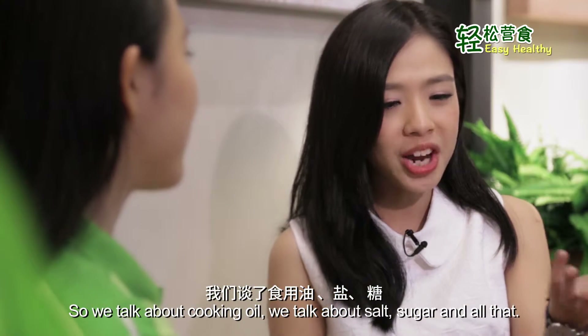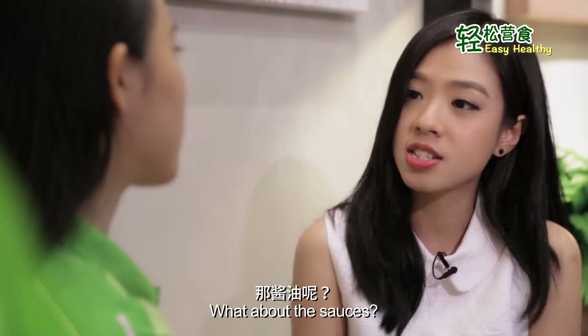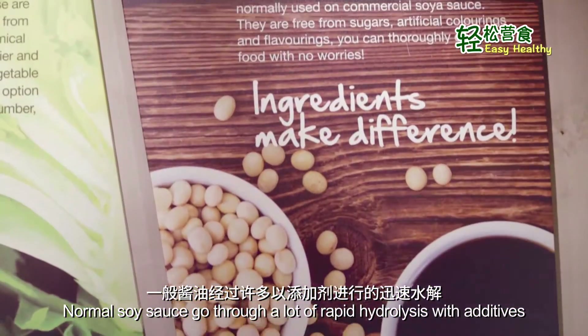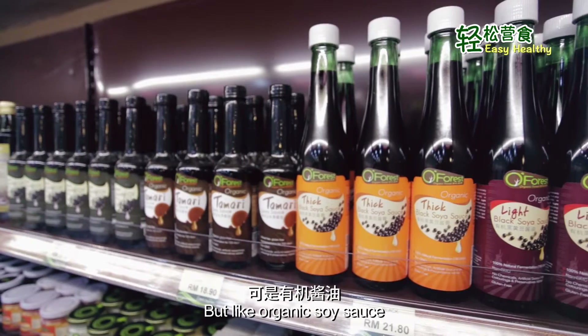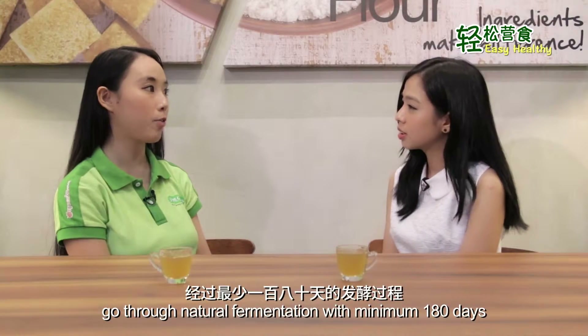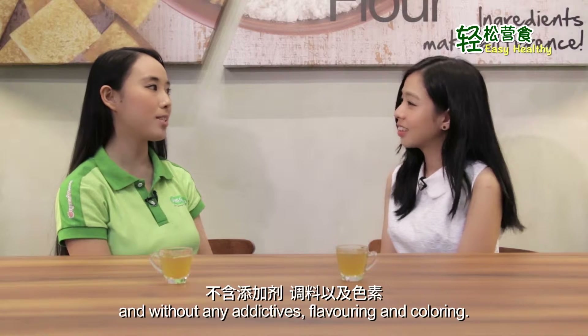So we've talked about cooking oil, salt, and sugar. What about the sauces? Normal soy sauce goes through a lot of rapid hydrolysis with additives, which help to fasten the process as well as to prolong the shelf life. But organic soy sauce goes through natural fermentation with a minimum of 180 days and without any additives, flavorings, or colorings.